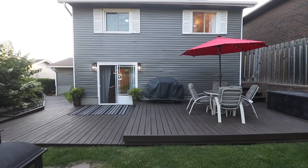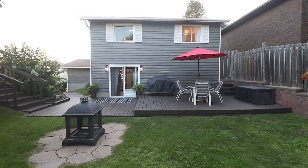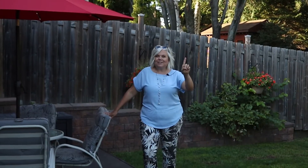I just love the multi-level tier decking. It gives you so many options for entertainment, relaxation, and this beautiful private backyard oasis. And don't forget the view from the top deck.